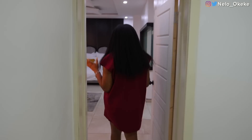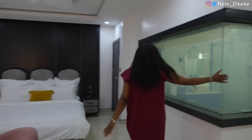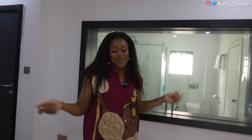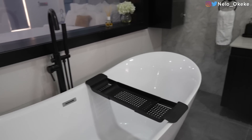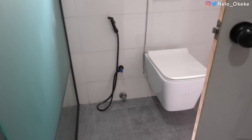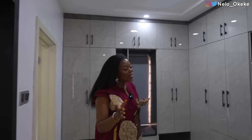Most gorgeous master bedroom ever. Look at the size of this room — is this not beautiful? And look at the best part: you can't see the bathroom from the room. It reminds me of the Intercontinental Hotel in Lagos. And guys, this master bedroom has a walk-in closet. Look at this beautiful walk-in closet — I love it.